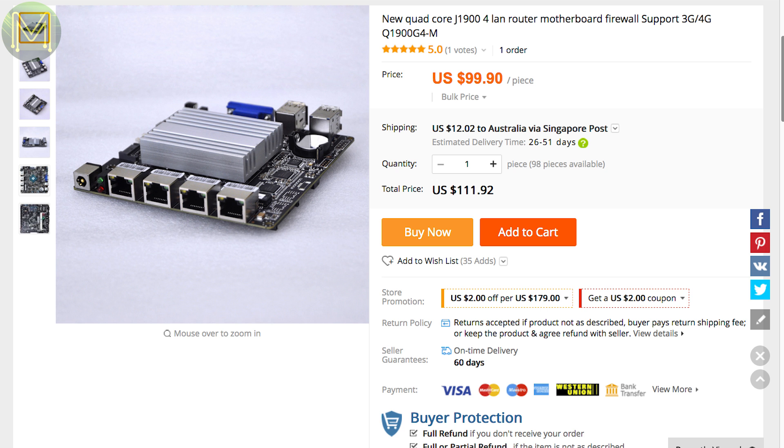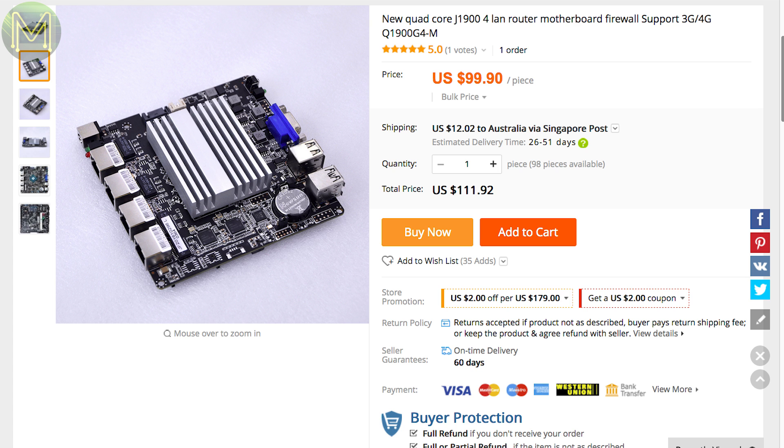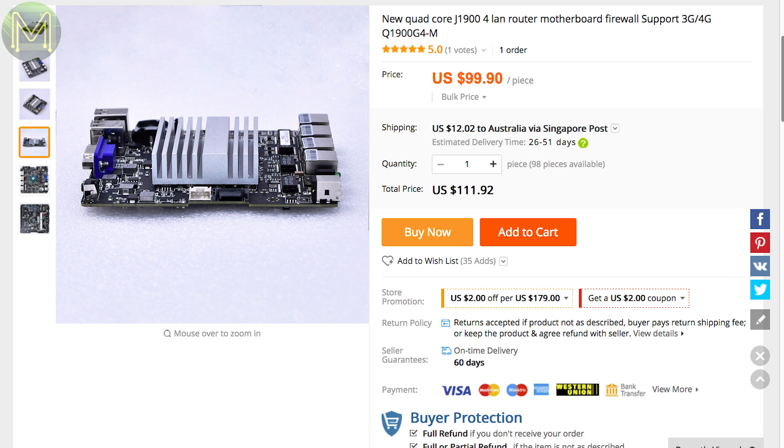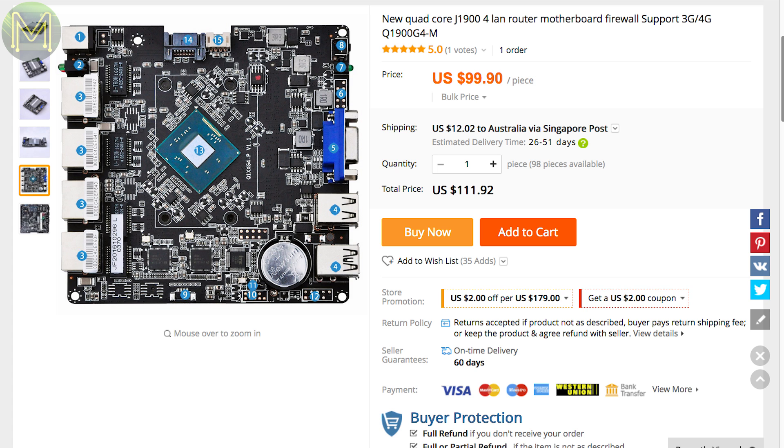Over at AliExpress, there's an Intel J1900-based SBC which is actually an ITX motherboard, but fairly small at 120mm by 120mm. It gives you 4 Gigabit Ethernet ports, 5 USB 2.0, 3 USB 3.0, Mini PCIe for mSATA and another for Wi-Fi, a DDR3 RAM slot, 4G SIM card slot and SATA. If you want a fully-fledged router board in a small package, then this looks pretty good.